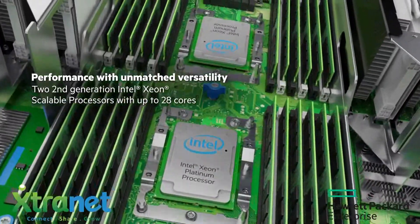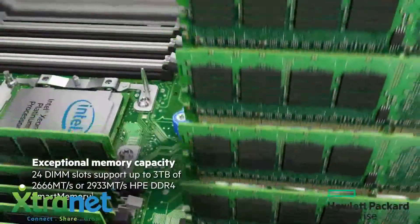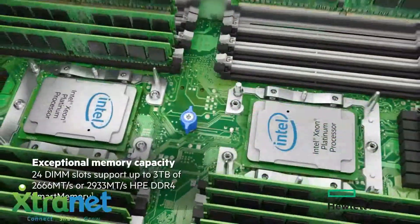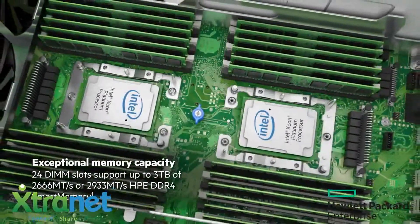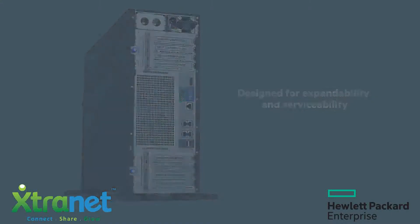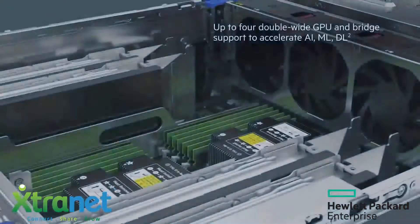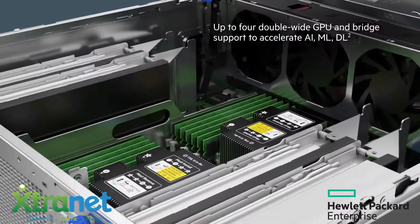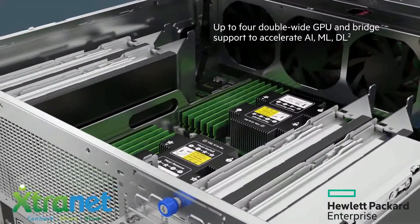It features large expansion capacity with eight high-performance PCIe slots. Growing SMB customers love the ML350 for workloads like virtualization, storage and backup, and multi-function — which means running file and print, network functions, and virtualization on the same server. They can also use it for big data analytics, VDI, and other graphics-intensive apps like medical imaging and multimedia.